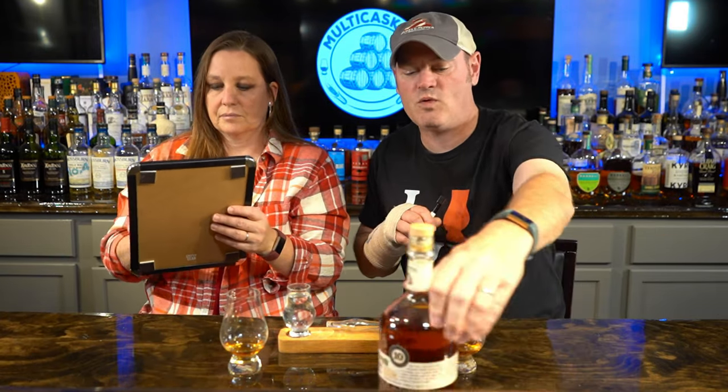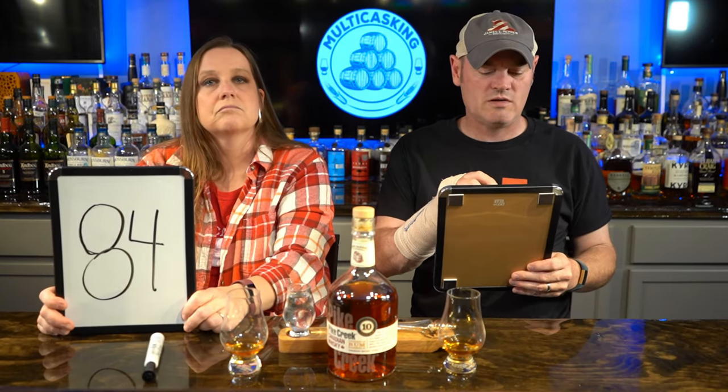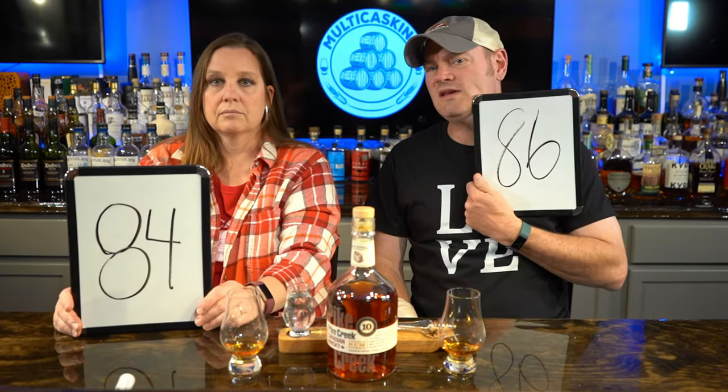The ABV is 42% - 84 proof. I'm going to give it an 86. Jean says 85, I did an 84. For 10 years old it comes off like maybe two years in the barrel for finishing - it's just too sweet for me. Maybe it's just the rum. You said too sweet? I don't find it sweet. I find it sugary, sweet, and syrupy. I find it oaky and dry - for me the finish is a lot of oak.